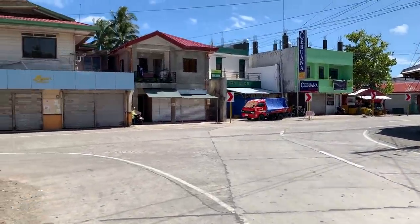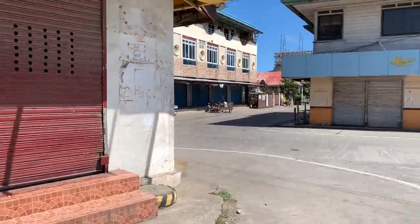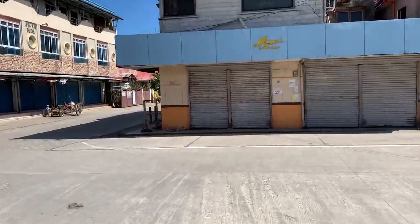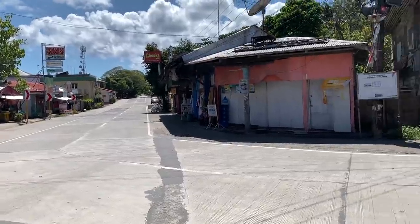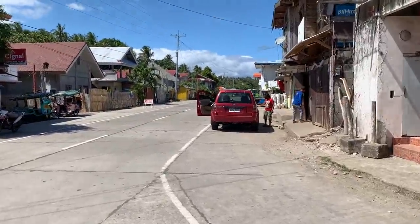It is a ghost town here guys, just look at this place. It is Good Friday and not only are we quarantined, but there is not a single thing open anywhere. I'm glad we ordered some food yesterday because I think we'd be out of luck today.